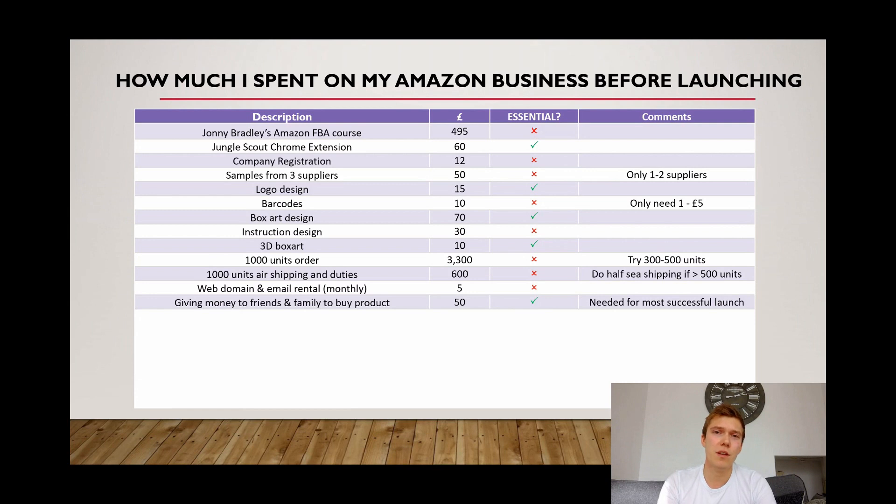For those of you who've seen my launch strategy video, this is a cost I'd say is definitely essential — getting five or six friends to buy your product and leave you a review whilst you're launching. It's all about social proofing and giving confidence to people looking at your listing. If your friends don't want the product, you can give them the money back and they can post it back to you, then you can sell it on eBay or something like that.